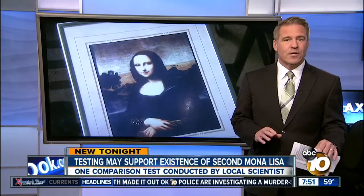New testing shows that this painting could be another original and priceless Mona Lisa. A local scientist was one of the first to examine it. He told Attendance reporter Michael Chen the secret to finding the truth lies in da Vinci's so-called fingerprint.